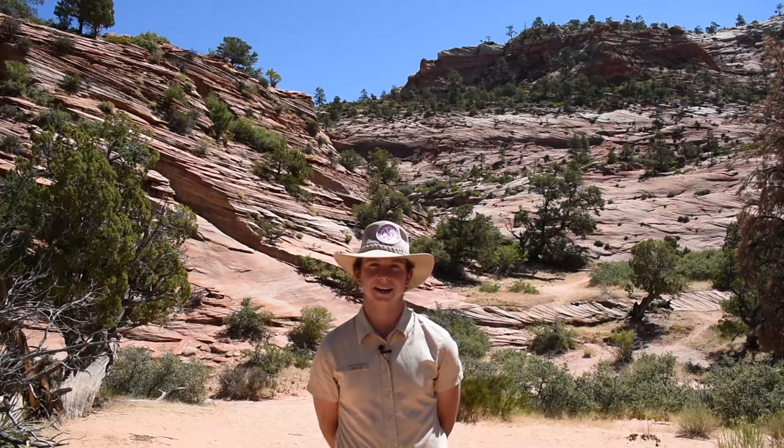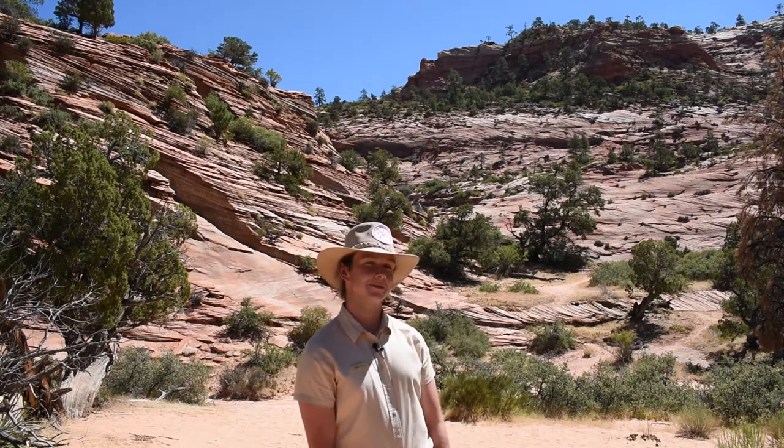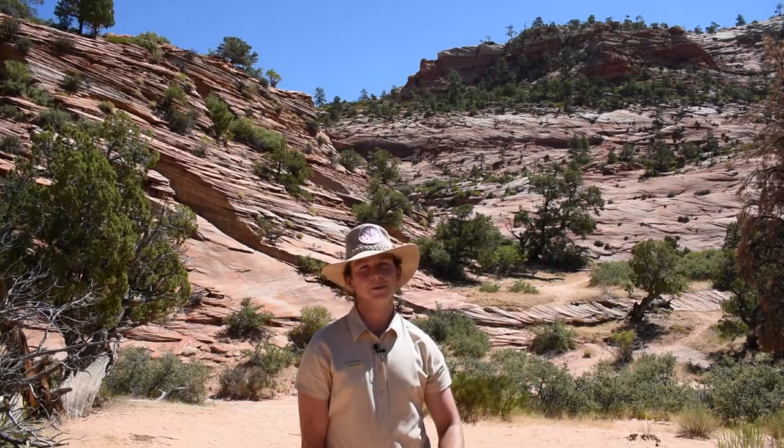Hi, my name is Ranger Logan and today we're going to be talking about the desert bighorn sheep that live here in Zion National Park. We're out here on the east side of the park, surrounded by the Slick Rock Wilderness area that the bighorn sheep call home.